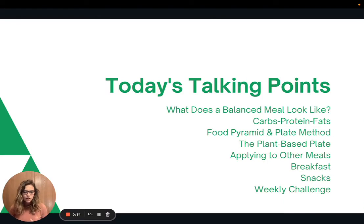We'll first talk about what a balanced plate looks like, then we'll talk about carbs, protein, and fats. We'll talk a little bit about the food pyramid and the MyPlate method, then I'll show you one of my favorite visuals called the plant-based plate. And then we'll talk about how to apply it to other meals like breakfast and snacks, and then we'll talk about the weekly challenge.